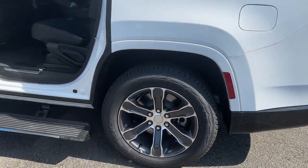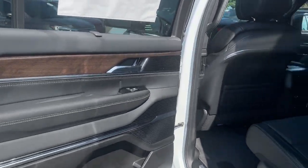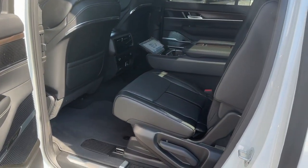Give your family the comfort and capability they deserve in this outstanding Grand Wagoneer. Our team will give you an outstanding test drive experience. Stop in today.